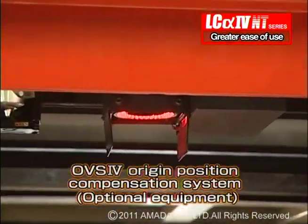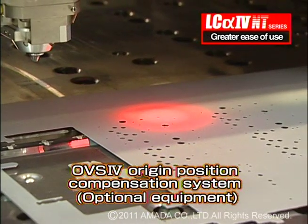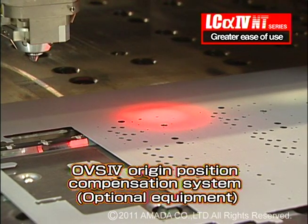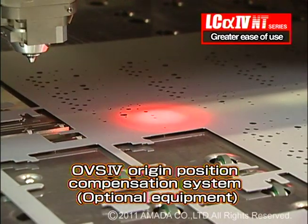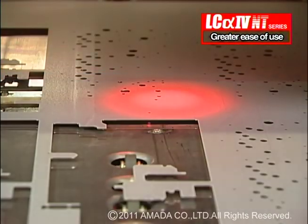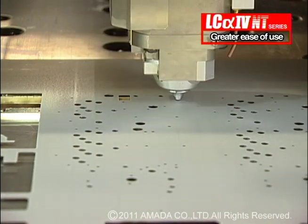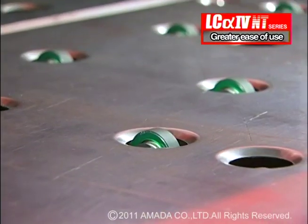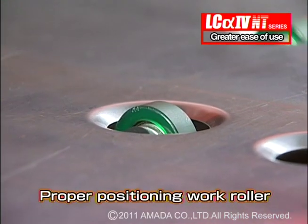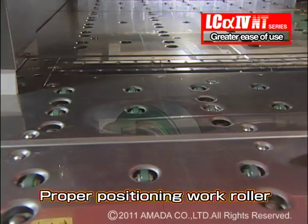The optional OV-S, or optical viewing system, enables high-precision punch laser part processing. Sheet positioning issues can be compensated for by measuring the position of a pre-punched hole with the CCD camera. The proper positioning of the work roller supports eliminates sheet bouncing and material scratching.